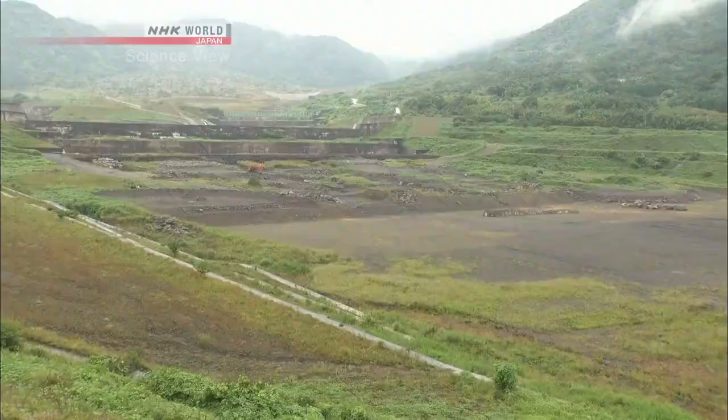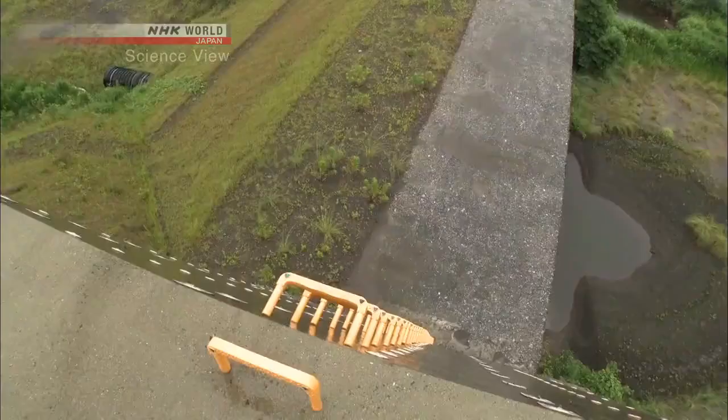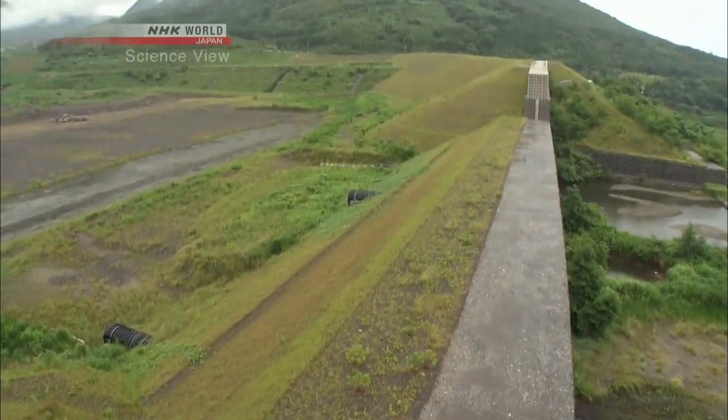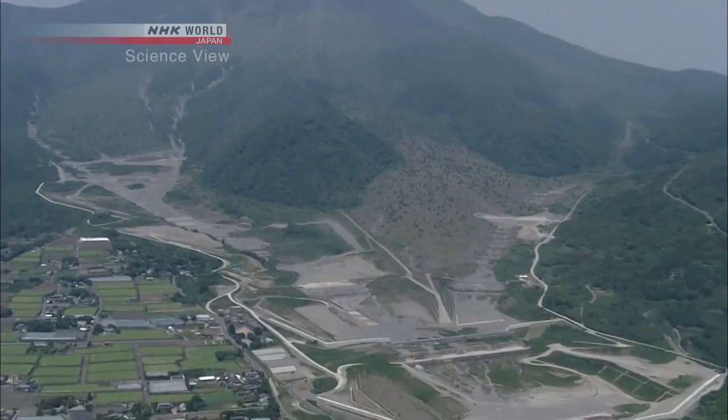A check dam is also known as the Sabo Dam. When a landslide occurs during heavy rain, it blocks the mud upstream and prevents it from gushing downstream. At the base of the Unzen volcano, there are six dams like this, all made without the presence of operators on the machinery.